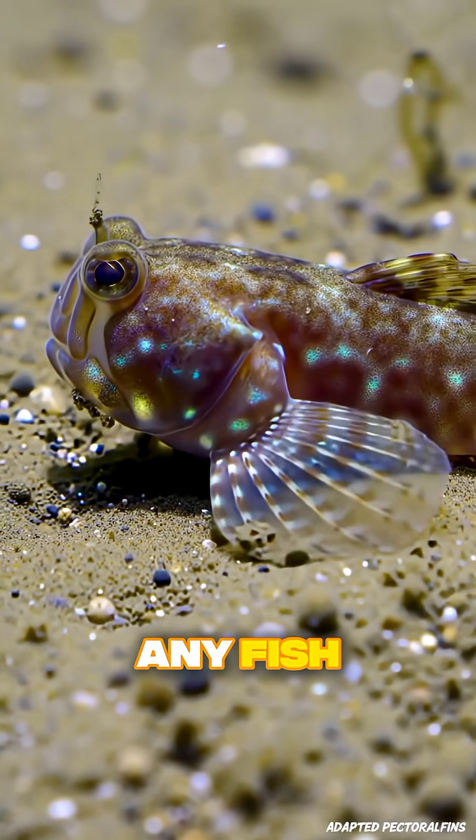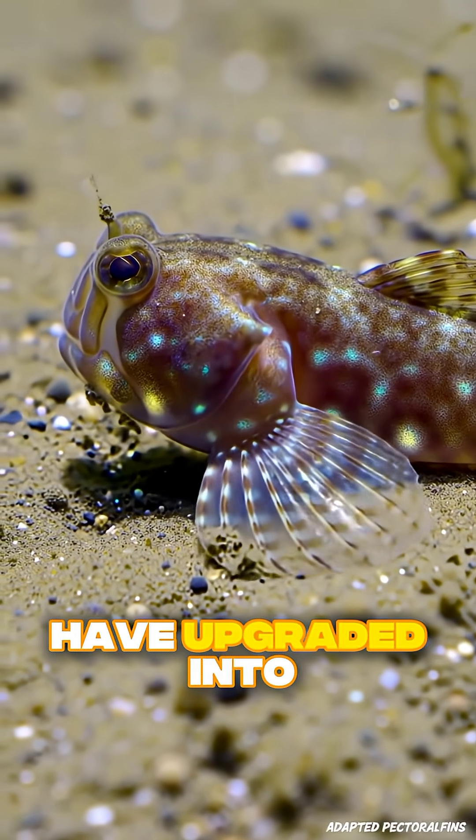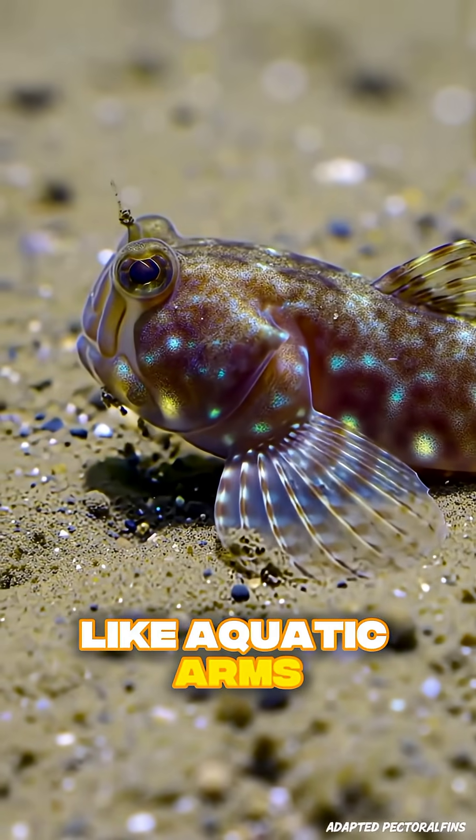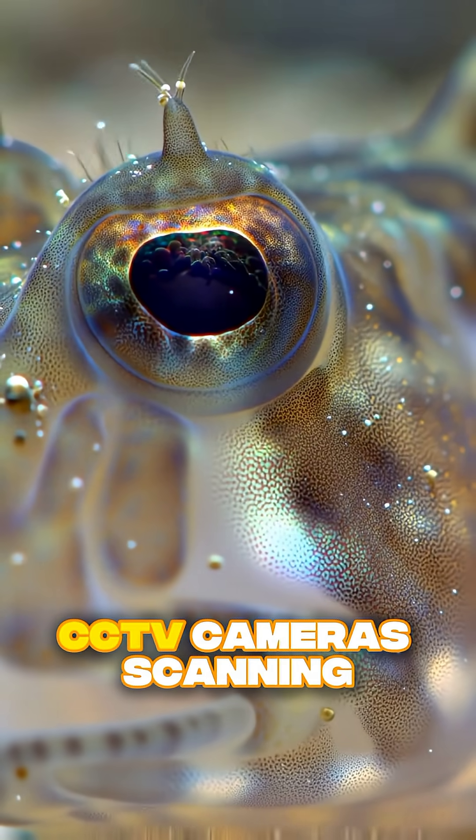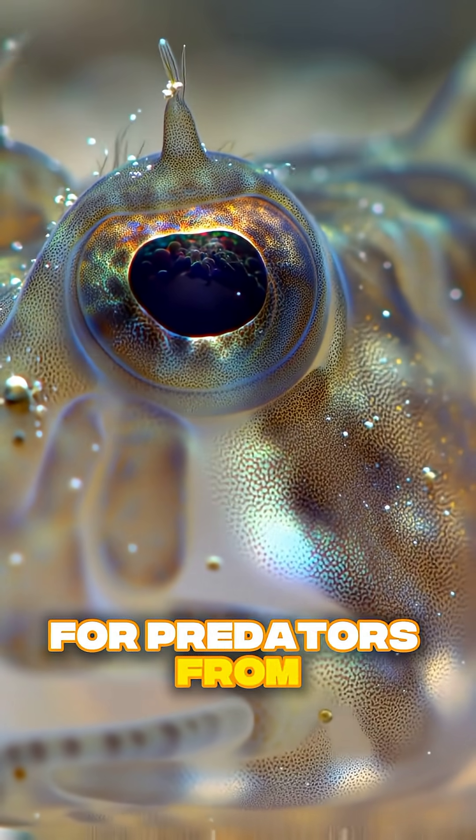Mudskippers aren't just any fish. Their pectoral fins have upgraded into something like aquatic arms, and their eyes popped up high on their heads like 360-degree CCTV cameras, scanning for predators from every angle.